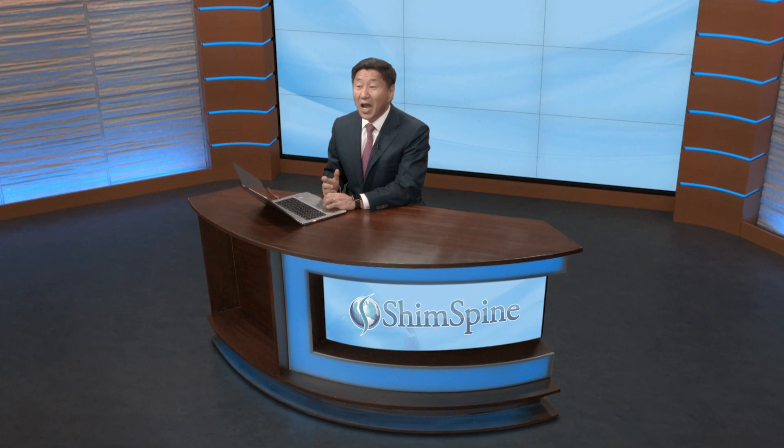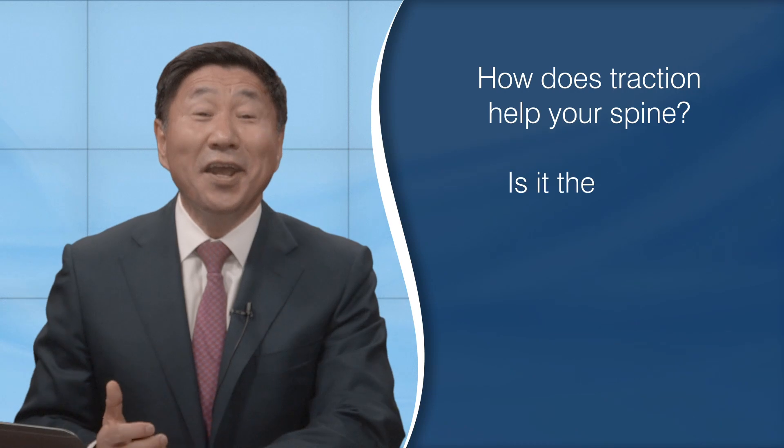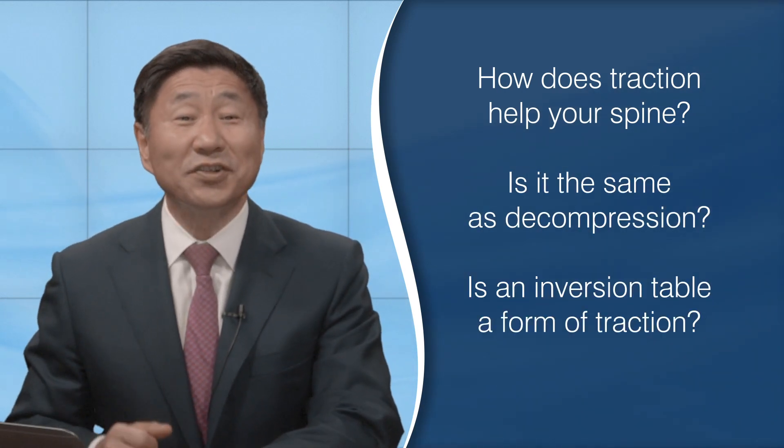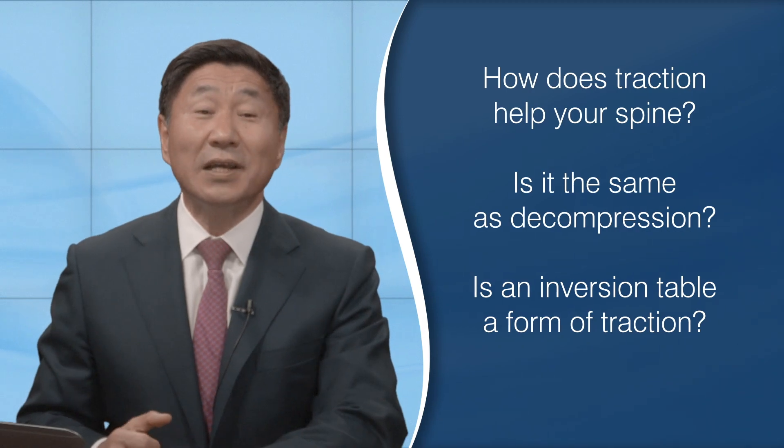What is traction? How does it help your spine? Is it the same as decompression? Is an inversion table a form of traction? The answer is all are forms of traction. There are many variations, but the basic concept is to pull on the spine and provide some pain relief.